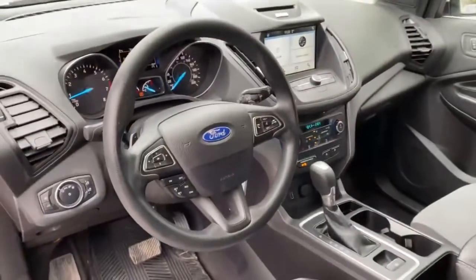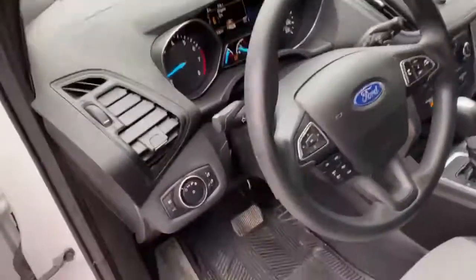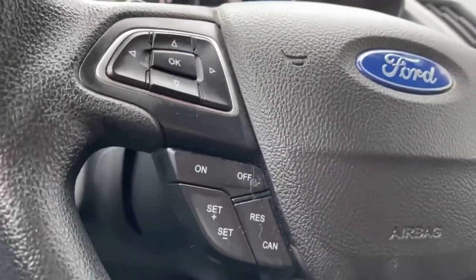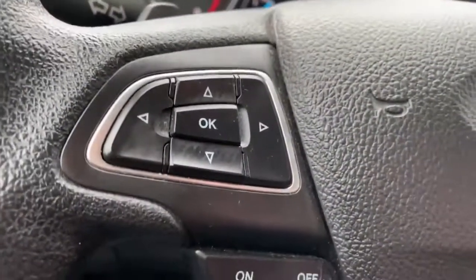Giving you a nice angle of your driver's side steering wheel and dashboard. Let's hop in and show you some of the features the interior has to offer. To the left of the steering wheel you have your cruise control settings, menu and setting selection.